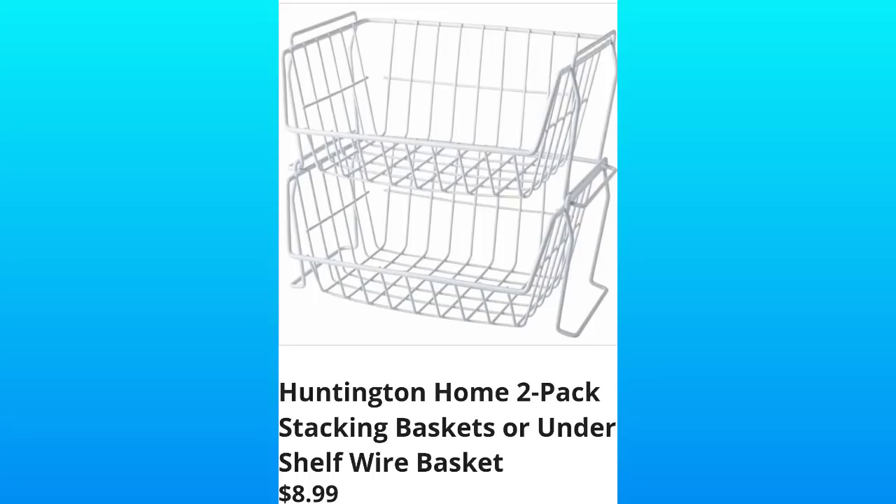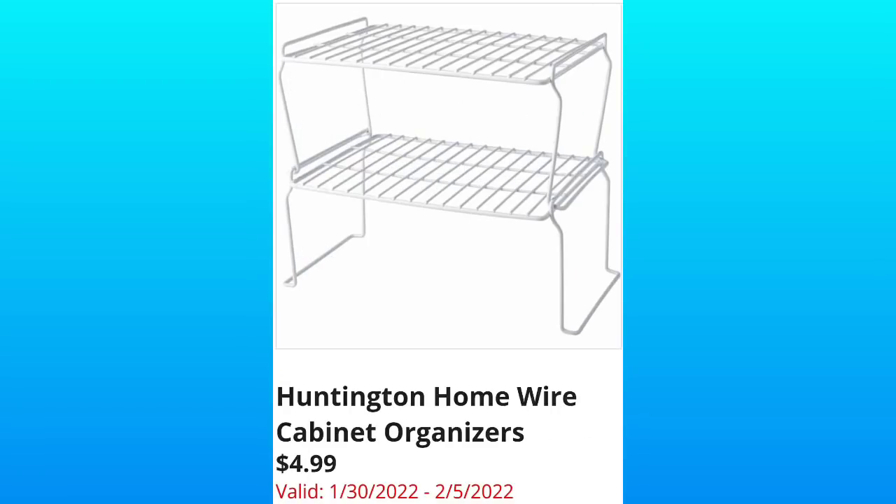Huntington Home Two-Pack Stacking Baskets or Under Shelf Wire Basket — these are going to be $8.99. They're also going to have the Huntington Home Wire Cabinet Organizers, just $4.99.